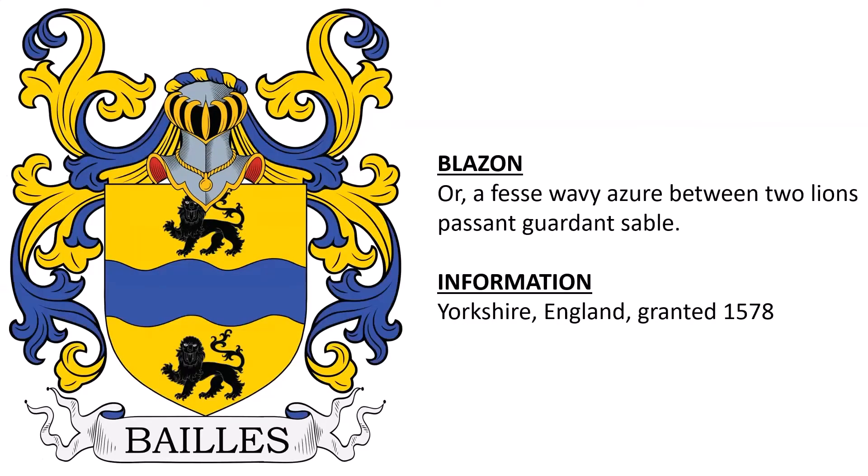Next: or, a fesse wavy azure between two lions passant guardant sable. This coat of arms was granted in 1578 to an individual of this surname living in Yorkshire, England.